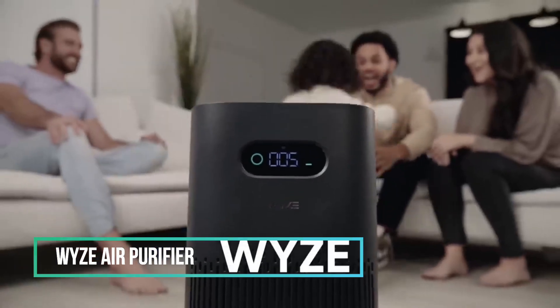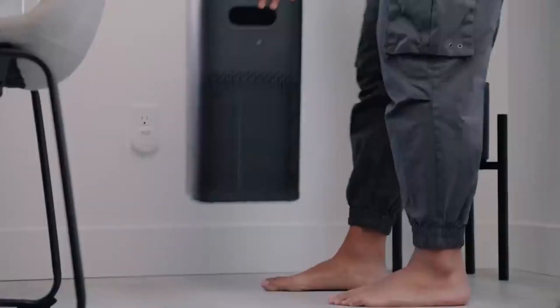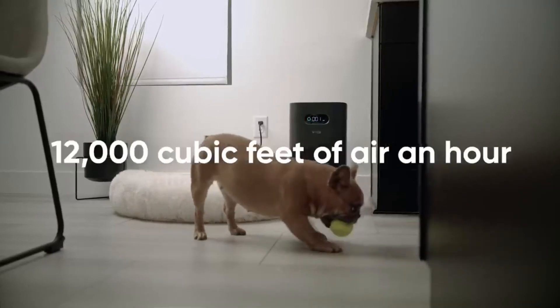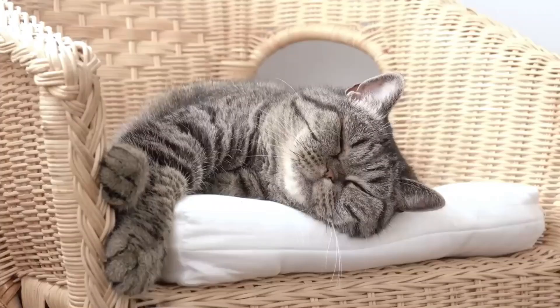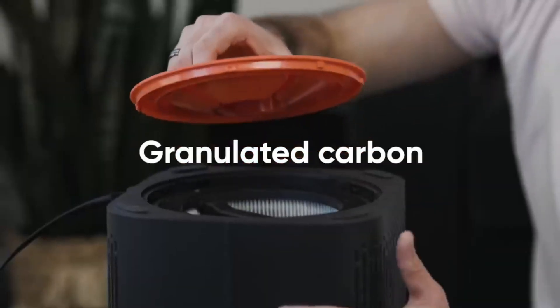Say goodbye to viruses and bacteria with the Wise Air Purifier, a must-have during cold and flu season. Priced at just $169.99 on the official website, this budget-friendly purifier can effectively clean a 500-square-foot room more than three times in an hour. With three filter options, it offers versatility to suit your needs. The purifier operates quietly at 21 decibels on low.